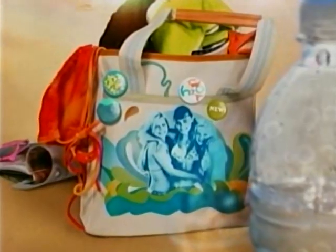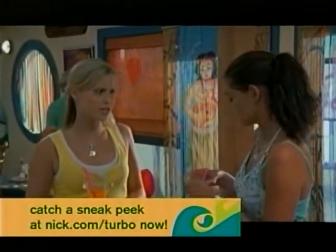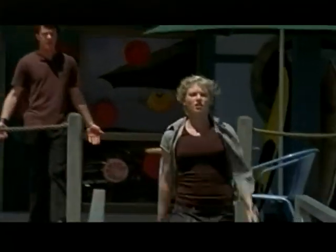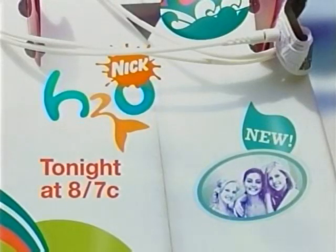On the next all-new H2O, Ricky's life has always been a mystery. It's weird — I feel like I've known her for ages and I still don't know anything about her. But as she and Zane get closer, will he discover the one thing she doesn't want anyone to know? We need to talk about this. No, we don't. Find out on a brand-new H2O, tonight at 8, only on Nick.